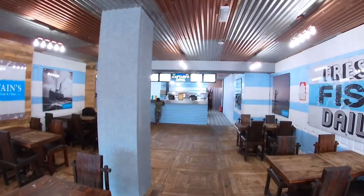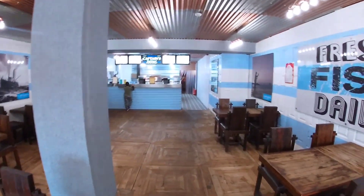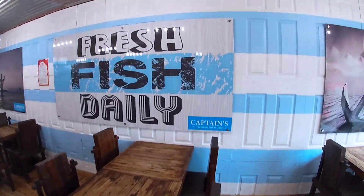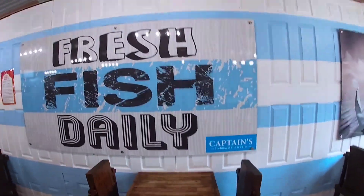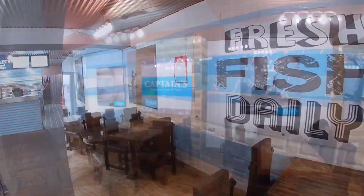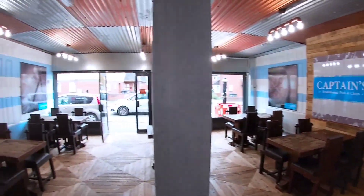This is the inside of Captain's Traditional Fish and Chip Shop. As you can see, if you look at the decor, it gives you that proper Captain, seafaring adventure type of atmosphere and environment. It takes about 15 to 20 minutes once you order because it's freshly made.